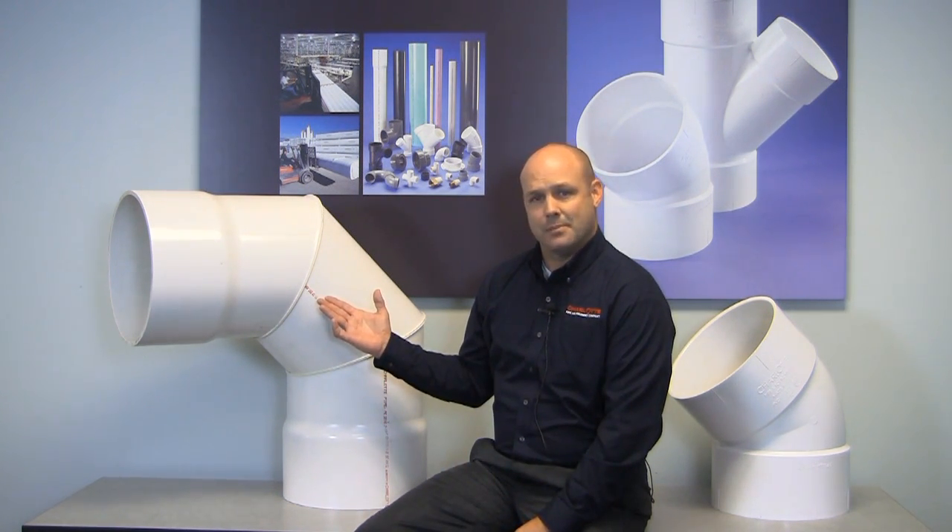In fact, as of today, Charlotte Pipe is the only known American manufacturer using the butt fusion process to manufacture large diameter fabricated fittings.